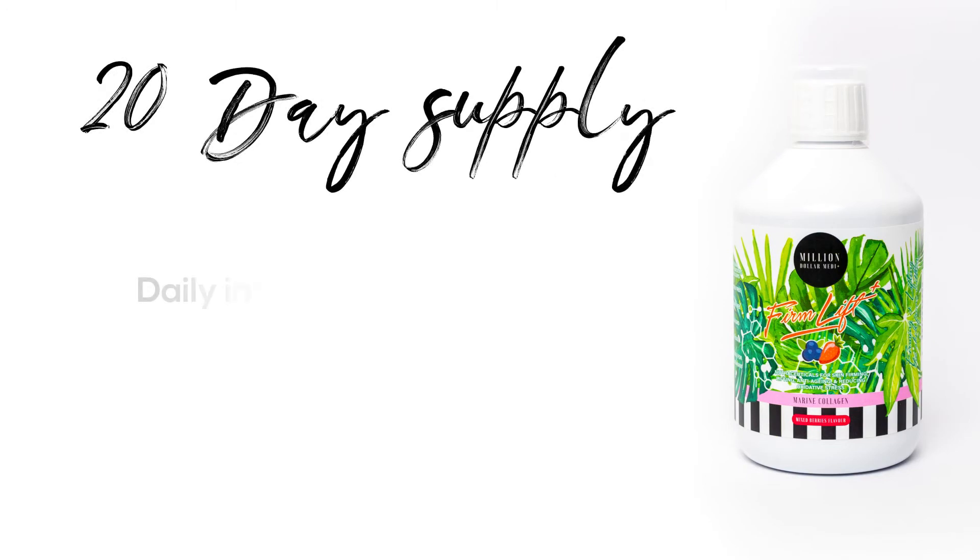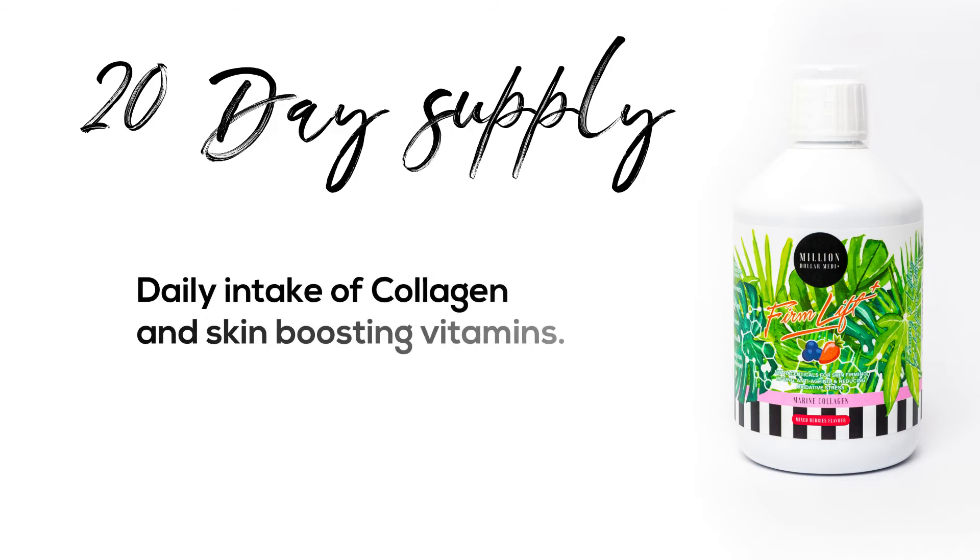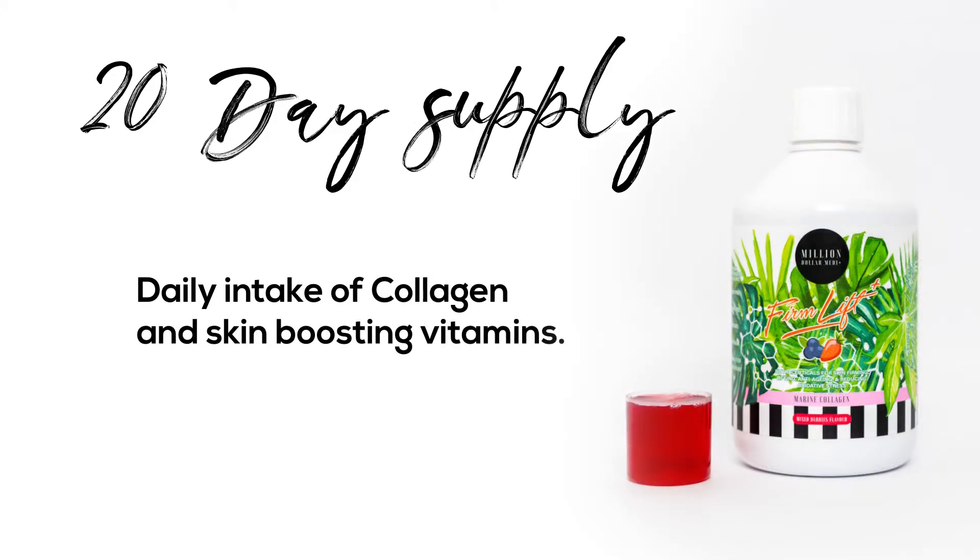The Firm Lift Plus Collagen 10,000 Pure Peptide 500ml bottle provides a suggested 20-day supply that covers a daily intake of collagen and skin-boosting vitamins in one 25ml serving.